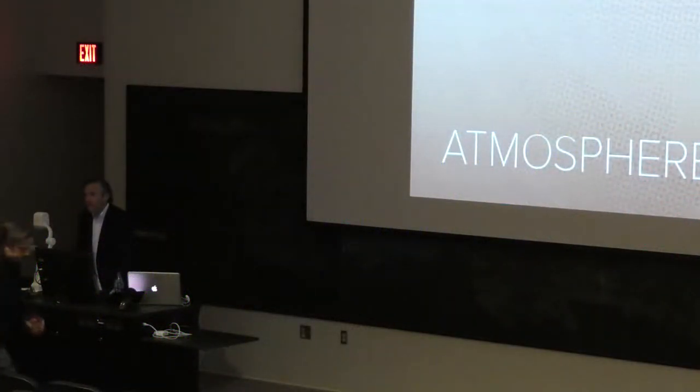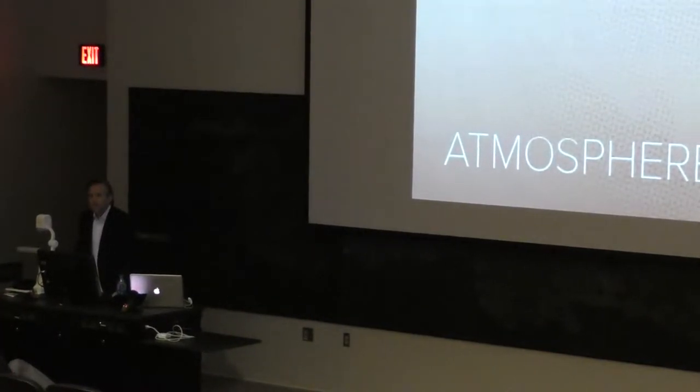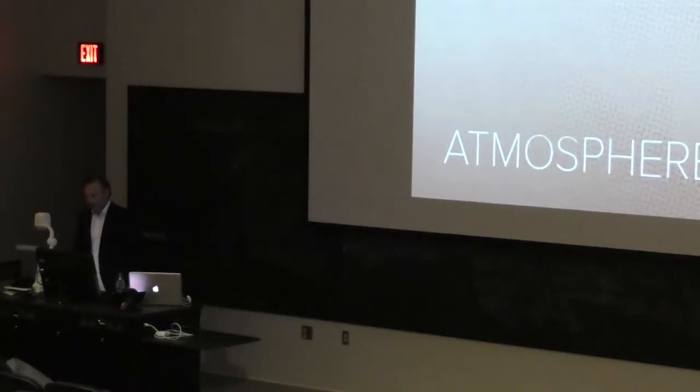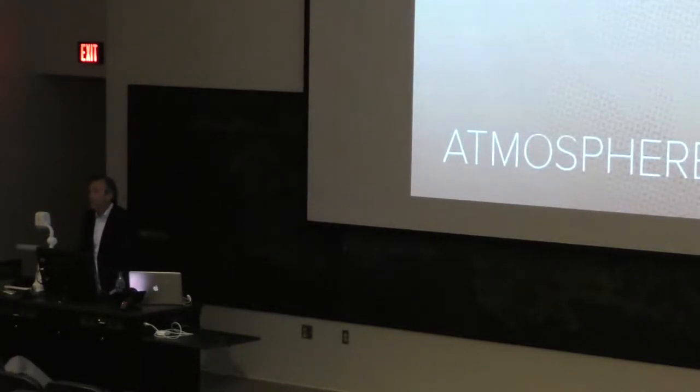Welcome to the 10th lecture of the spring 2016 Baumer Lecture Series at the Nolan School. My name is Andrew Kruse. I'm an assistant professor of architecture and chair of this year's series. Before introducing tonight's lecturer, Jeffrey van Ooyen, I have two announcements.